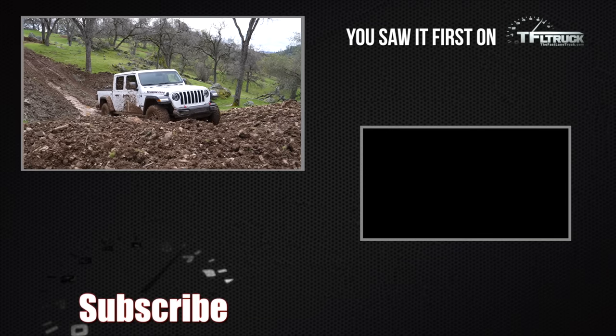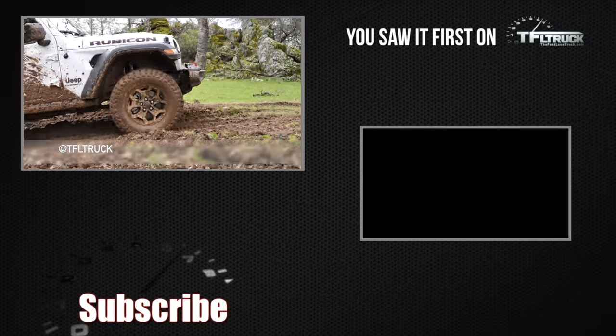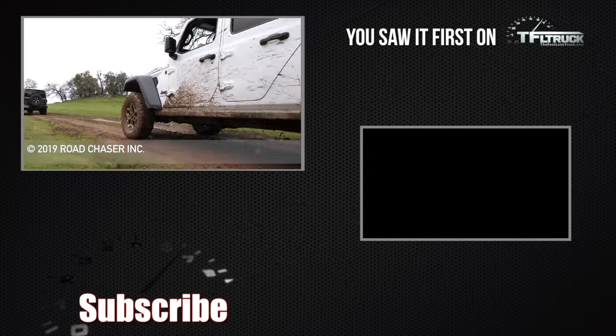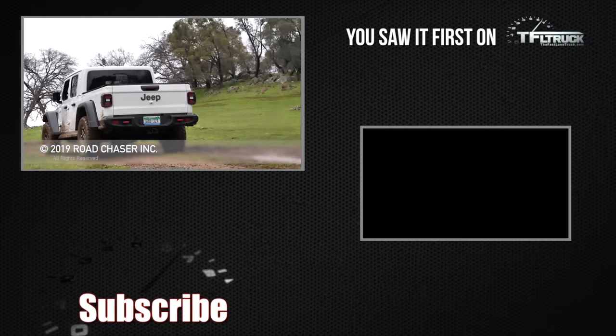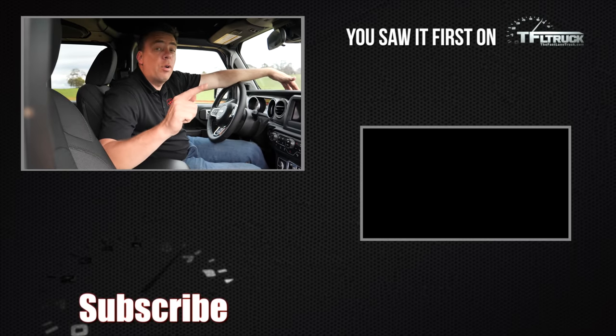Although the Gladiator is more pricey than most of its competitors, it still offers good ride quality and a lot of capability as a truck. Check back at TFLtruck.com for more news, views, and first drive comparison reviews.